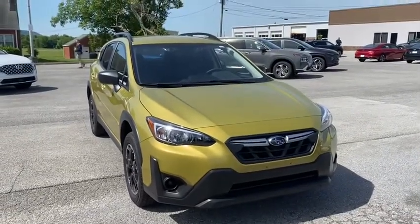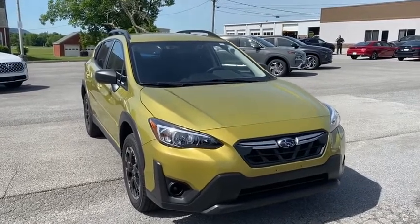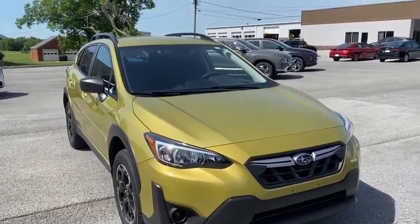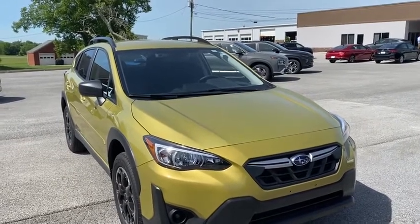And there you have it. That's our 2021 Subaru Crosstrek, and this is Brandon with Mountain View Hyundai. You can reach me at 706-503-7576. Thank you.